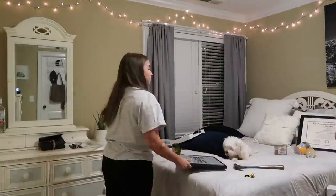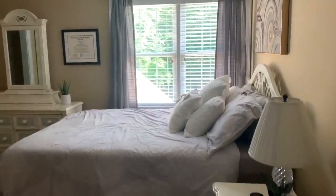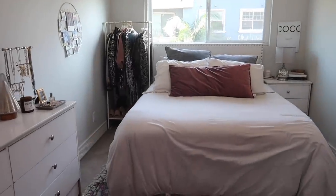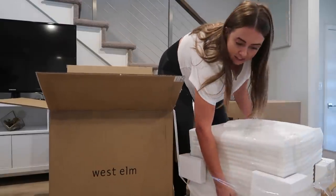Hey everyone, it's Morgan Yates. Over the summer you guys saw me redo my room at my parents' house in North Carolina, and today, just in time for the new year, I thought I would revamp my space in Los Angeles. I'm doing a 48-hour room makeover of my bedroom here, so let's go ahead and get started.